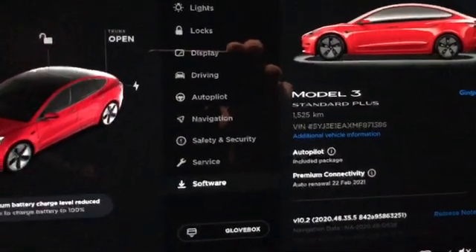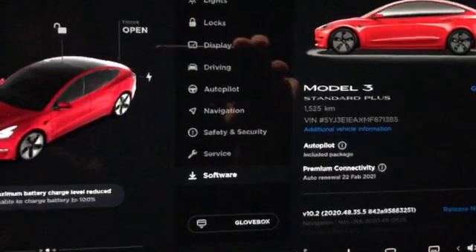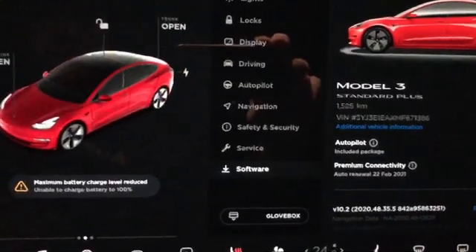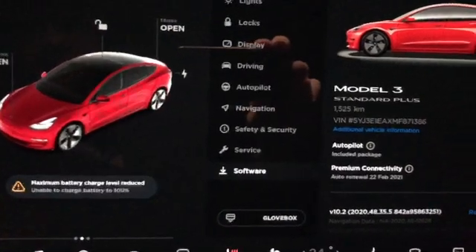Hi there, it's Dennis. Just a quick note: I've had an error message pop up on my car twice since owning it for about a month. I've got 1,500 kilometers on it and it's on the latest version of the software, which is 2020.48.35.5.